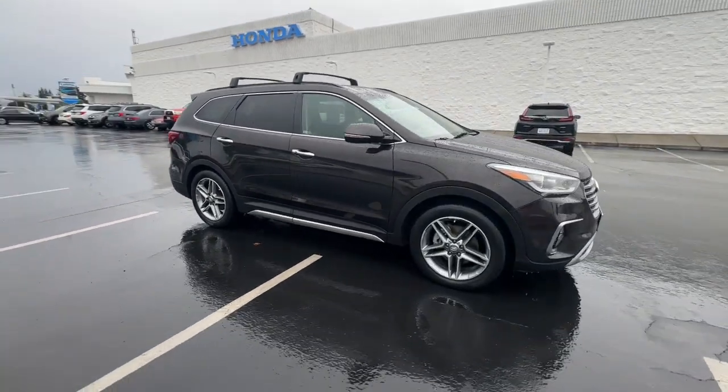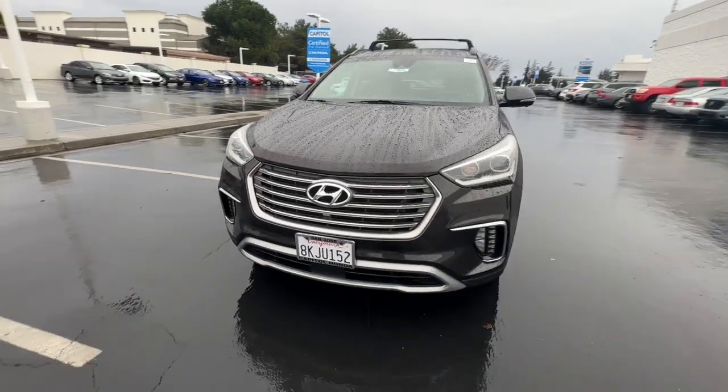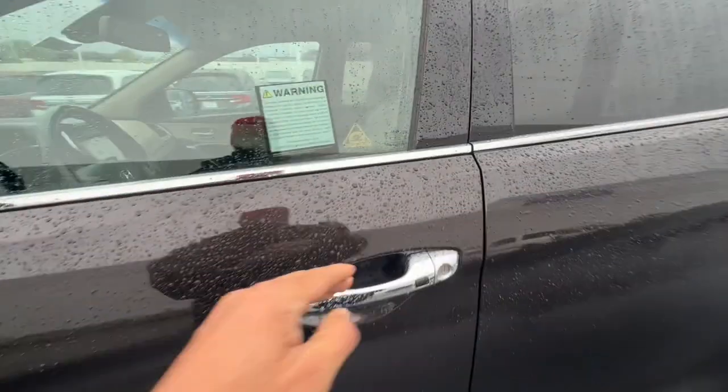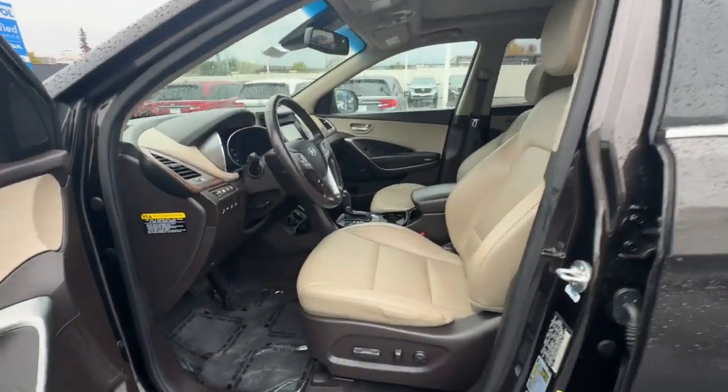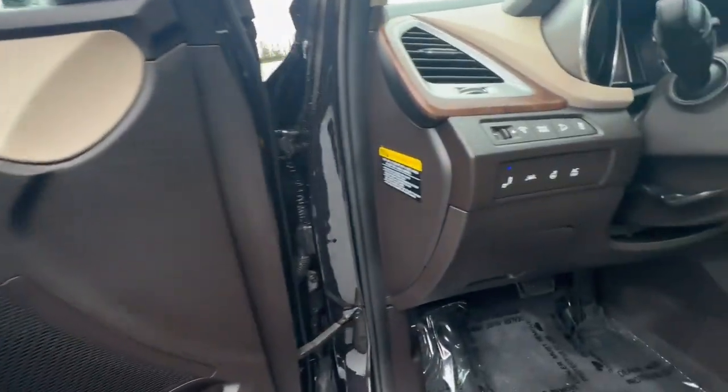This three-row crossover SUV brings a new level of comfort and confidence to road trips, thanks to upgraded power for cruising and towing, standard infotainment, advanced safety features, a flexible interior, and a suite of passenger amenities. The following are some of this vehicle's highlighted options.